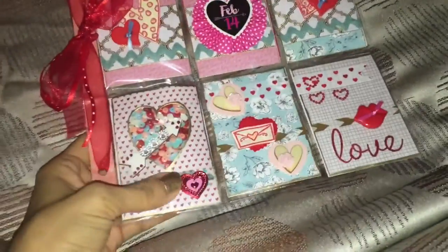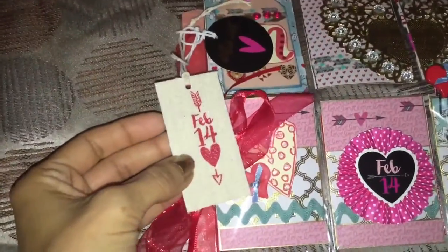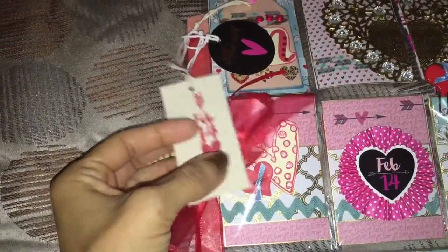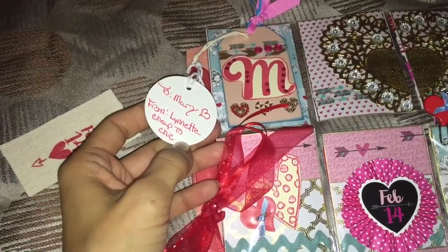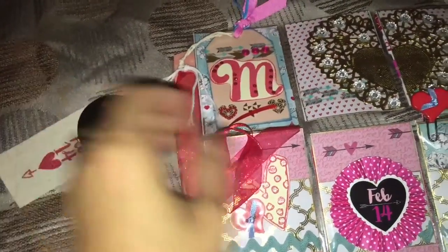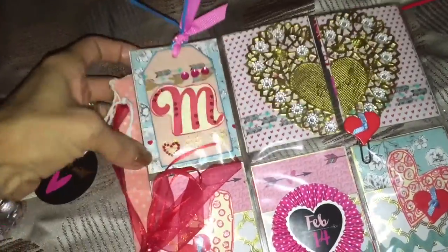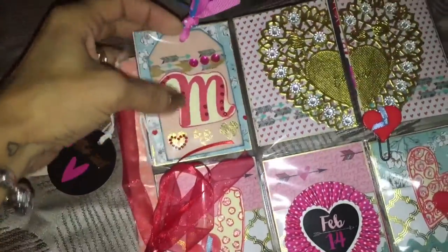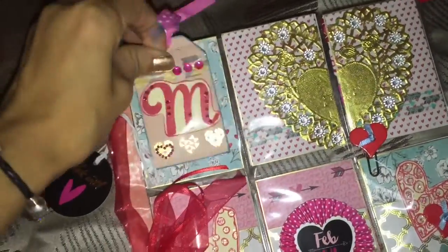I'm loving it! It's a Valentine theme and it says February 14th is Valentine's Day. She put little tags here — it's Lynette! I know who it is now. This is so cute, I finally got one from her. I've been watching her videos all the time. She put an 'M' here for Mary — it's like a wooden tag, so she actually made this.